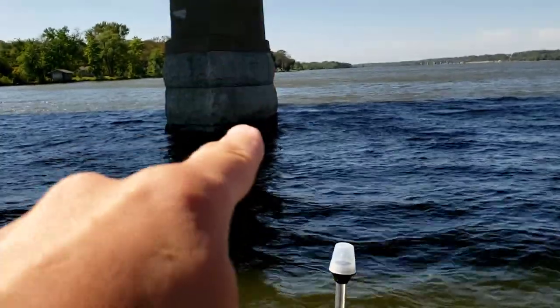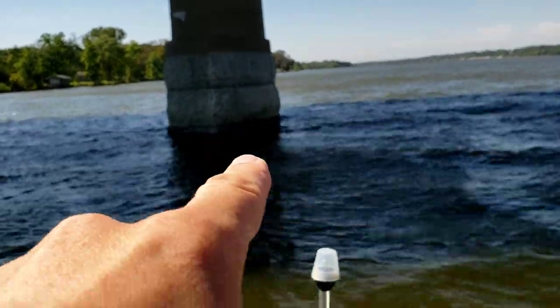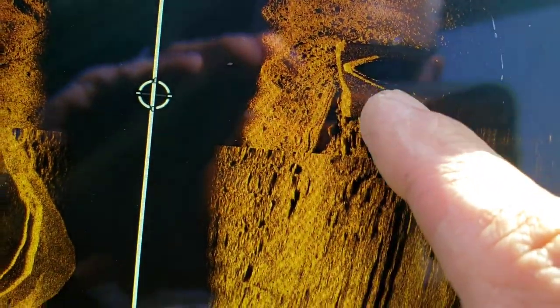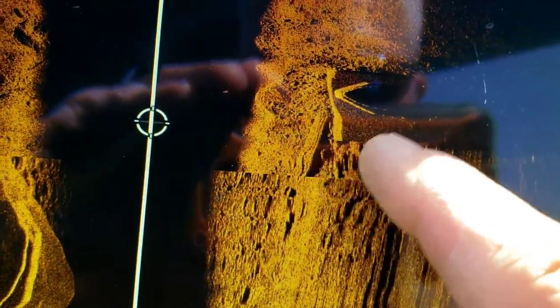So I'll cast up against the concrete there and drag it back until I feel it fall — that should be where that fish is laying. So anyway, I put a bait up here on this flat concrete; that's what I've been doing on these bridge pillars. Pulled it up river until I felt it, you know, you can feel it fall down into that hole.